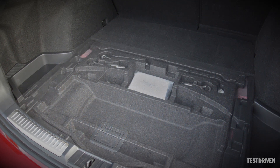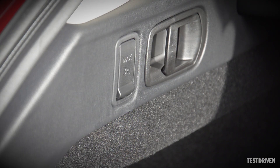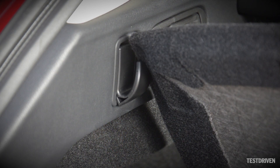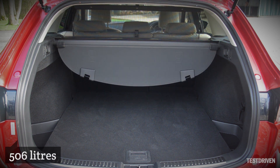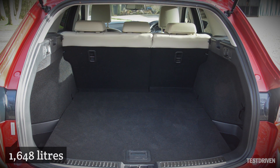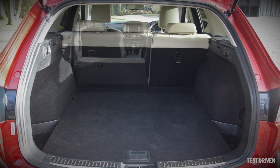There are cupboard holes in the sides, an underfloor compartment where you can store the retractable cover, and clever hooks for shopping bags that also double up as supports for the load floor so you don't need three hands. With the rear seats in place, there's 506 litres of cargo space, rising to 1,648 litres with the seats folded, a process made easy by a pair of levers in the boot walls.